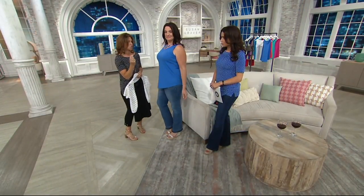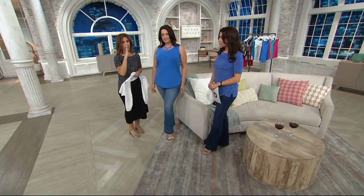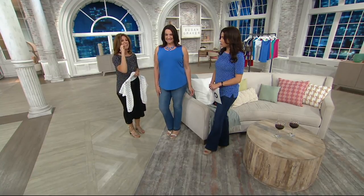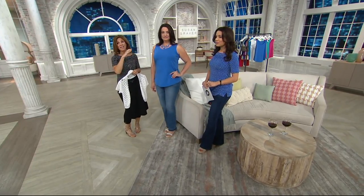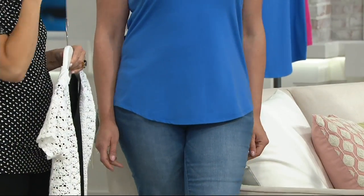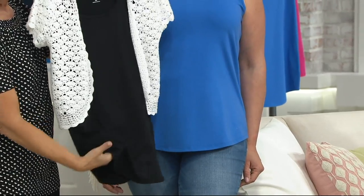Some knit tanks are so thin that you see every lump and bump. You ever have those knit tanks you just can't wear on their own? This is the tank that you can wear on its own — you can take your jacket off and feel appropriately covered. It doesn't look like you're wearing lingerie. Each one after the first is just $29.75. The final order of the year is in.